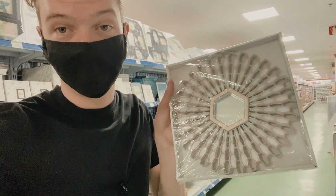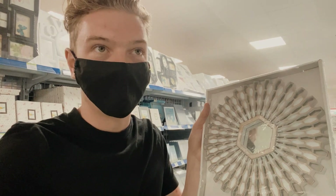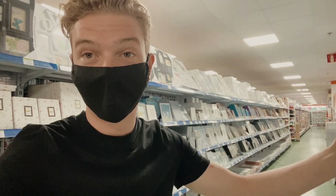Okay, so I've got option number two — it's this mirror. If you want a mirror to look like that, it's just pointless. If you want a mirror, get a mirror. That is like... I can't even fit my face in it.